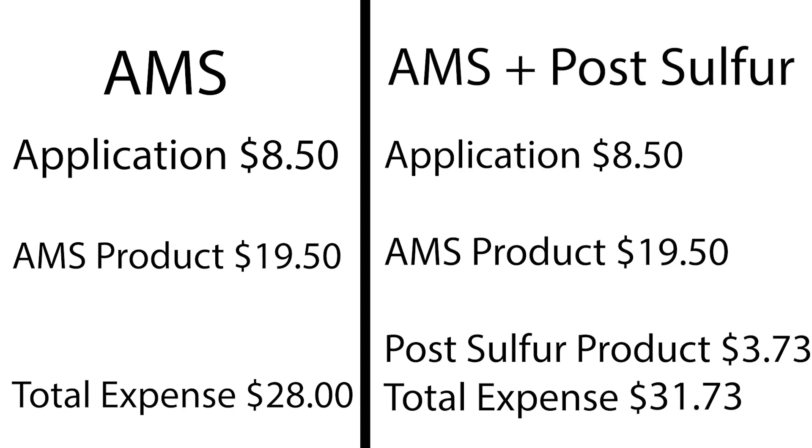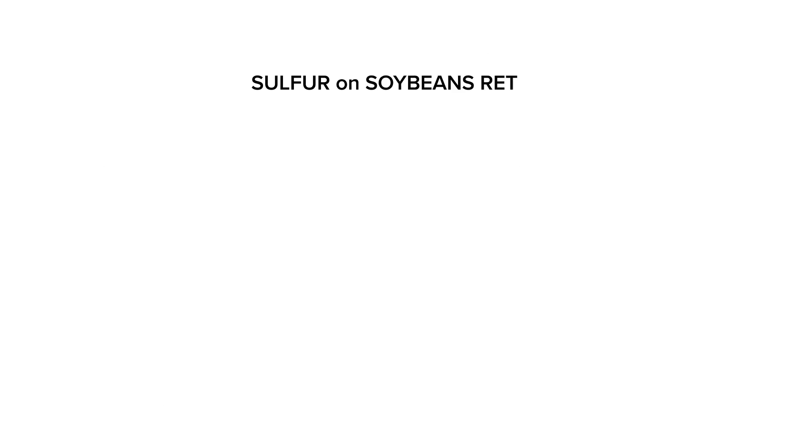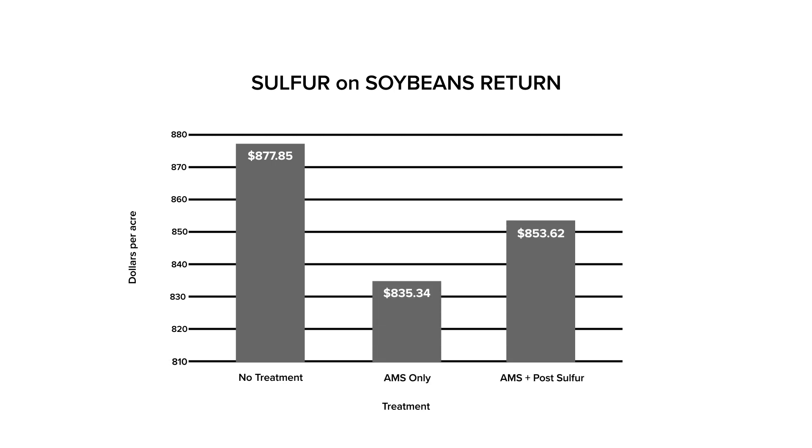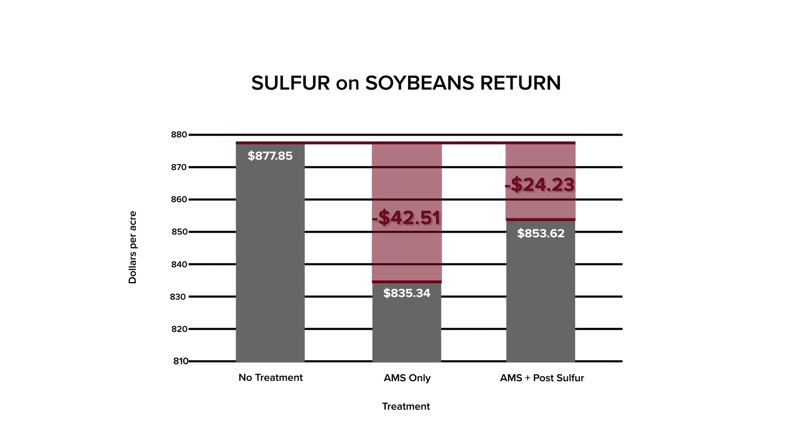Money talks, even if it says goodbye! The expense for the AMS application treatment was 28 dollars per acre, and the AMS and post-sulfur treatment had an expense of 31.73 dollars per acre. Taking a cash price of 12.30 dollars from a local elevator on the day of harvest, we can see that the AMS application lost 42 dollars and 51 cents compared to the control, and the AMS and post-sulfur treatment lost 24 dollars and 43 cents below the control.